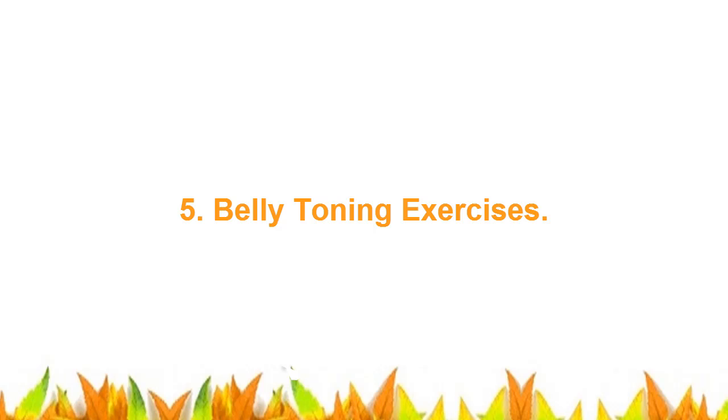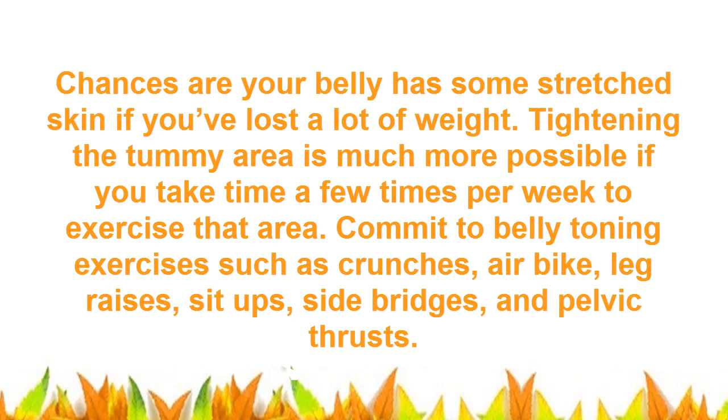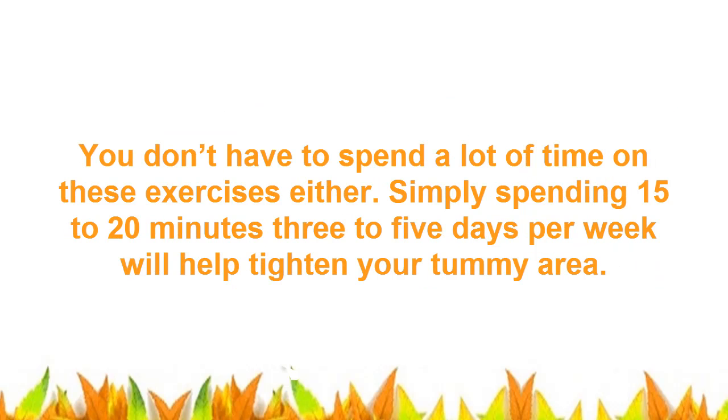5. Belly Toning Exercises. Chances are your belly has some stretched skin if you've lost a lot of weight. Tightening the tummy area is much more possible if you take time a few times per week to exercise that area. Commit to belly toning exercises such as crunches, air bike, leg raises, sit-ups, side bridges, and pelvic thrusts. You don't have to spend a lot of time on these exercises either. Simply spending 15 to 20 minutes, 3 to 5 days per week, will help tighten your tummy area.